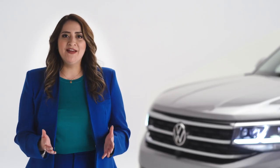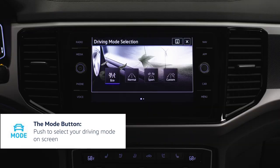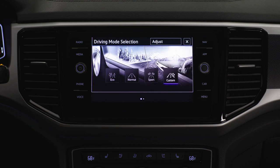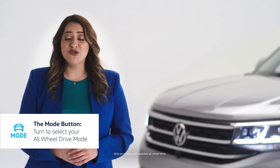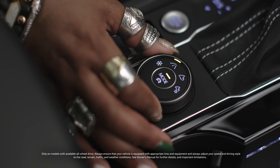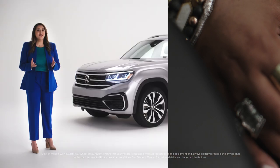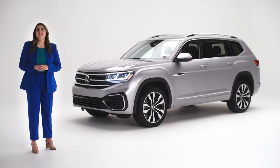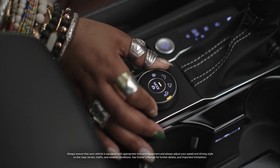Depending on where you're driving or just your mood, you can also change your drive mode. Press the button on the knob on your console to toggle through eco, normal, sport, or custom drive modes. The same knob, when turned, lets you adjust your 4Motion all-wheel drive to the terrain you're on. There are four choices: snow, on-road (the default setting), off-road, and off-road custom, where you choose settings that let your Atlas optimize traction and stability. Remember, a button push changes your drive mode, while turning the knob controls your 4Motion mode.